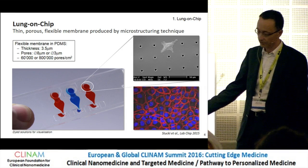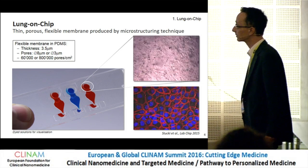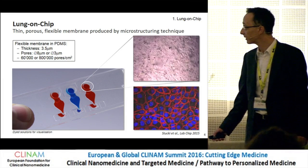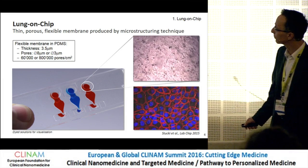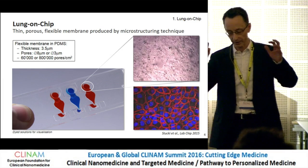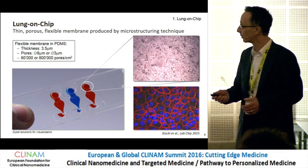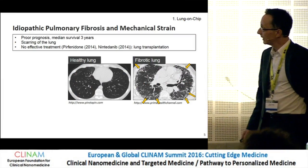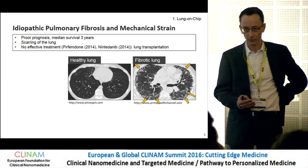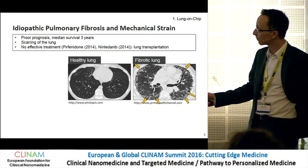Here we can see very nicely the tight junctions of these lung epithelial cells. If we look from the top of these membranes, you can see in this video how these cells deflect and are mechanically stretched about 10% linear strain. I'll now jump directly to the clinical relevance of this mechanical stress, which we know from our clinicians.